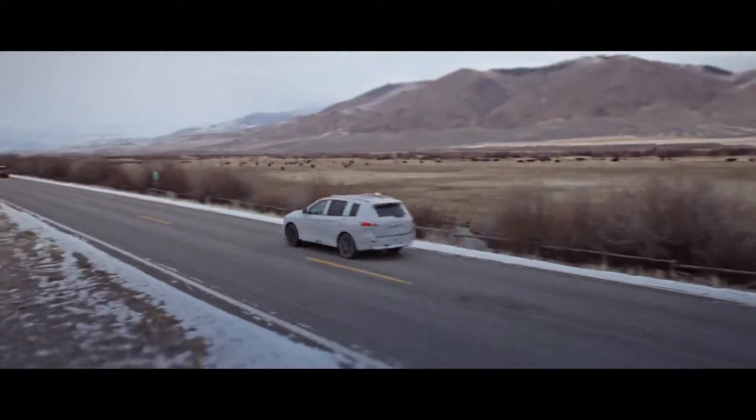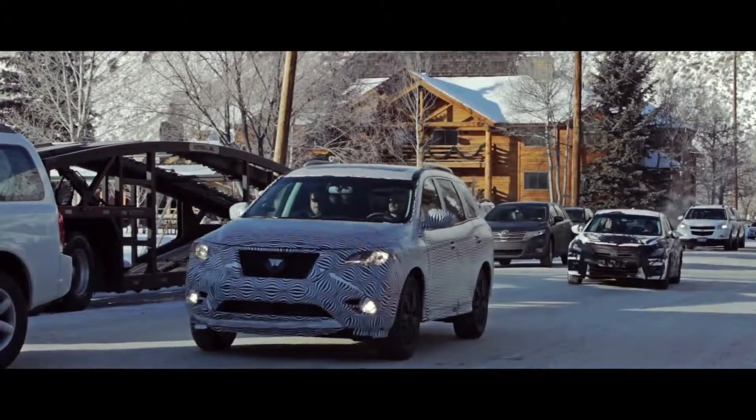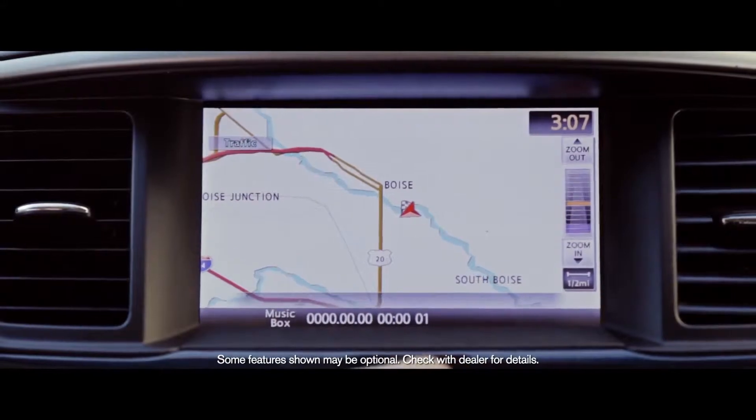The vehicle is a lot more aerodynamic, it's a progressive design — definitely a departure from the previous Pathfinder — but at the same time it has more interior space. There's a lot of room, there's a lot of new features, it's more luxurious.